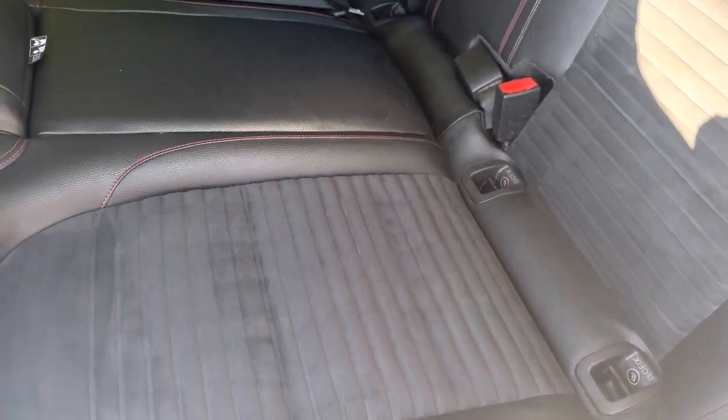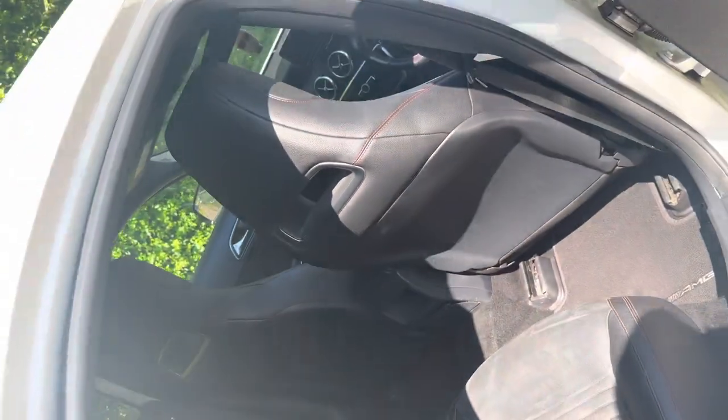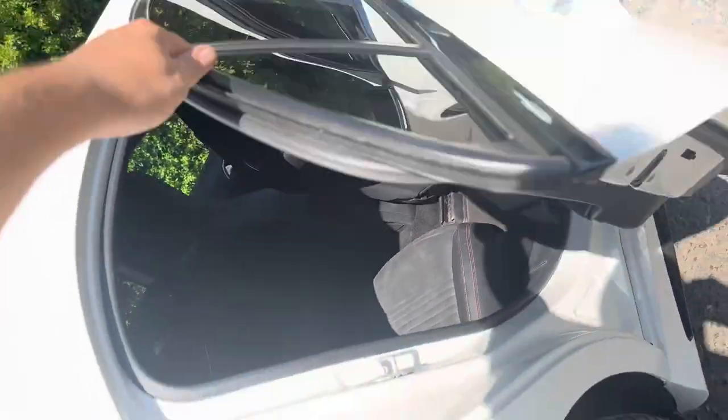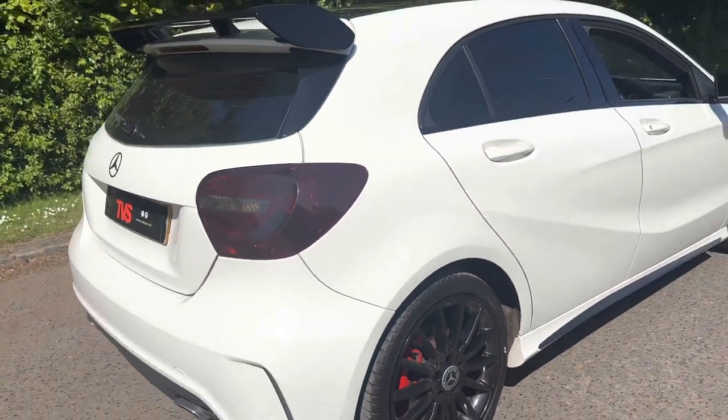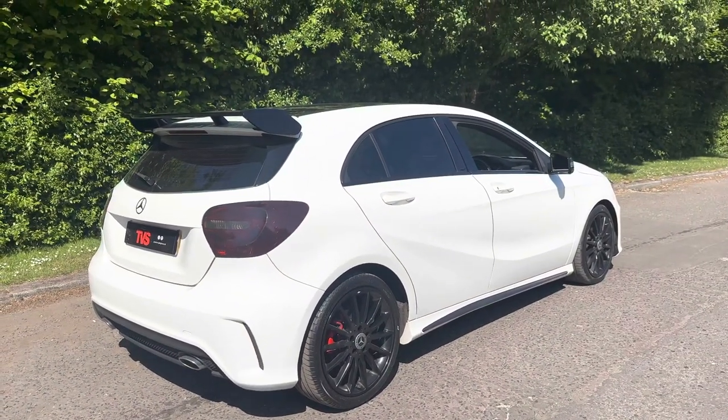We do have ISOFIX child seat mounting points on both outer rear seats. You will find more pictures and images on our website at tvs-glasgow.co.uk. Thanks for watching.